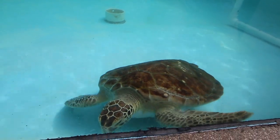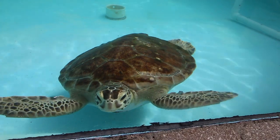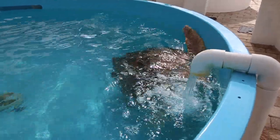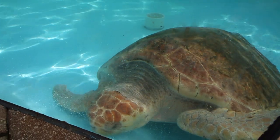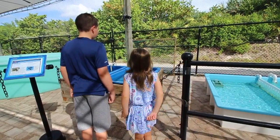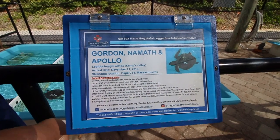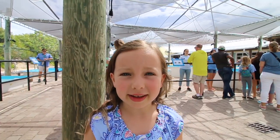He's a green sea turtle! This turtle over here is a loggerhead sea turtle. There are three types of turtles here: loggerhead, Kemp's ridley, and green.